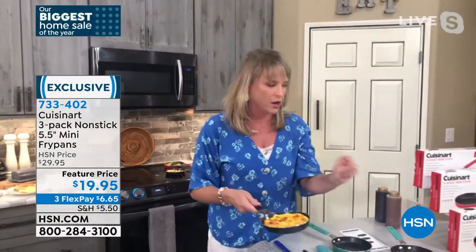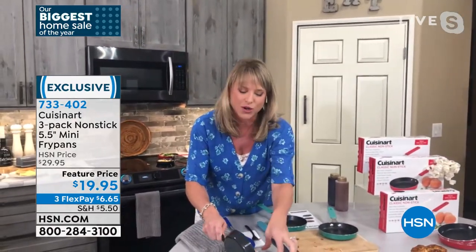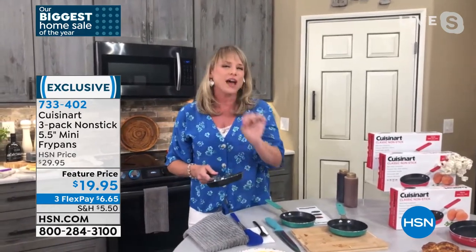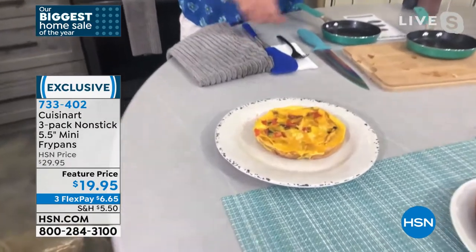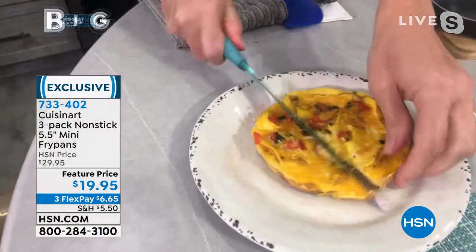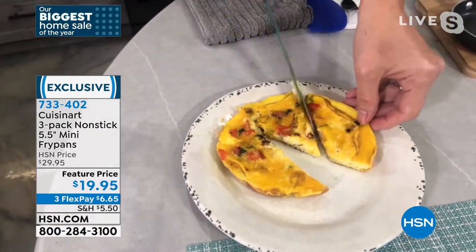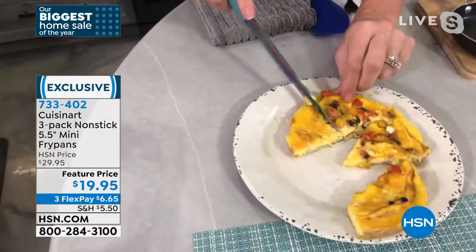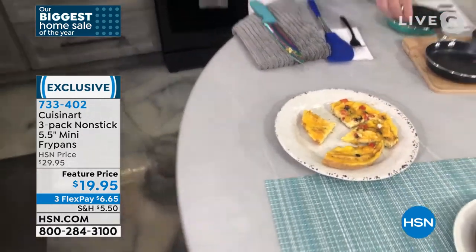Maybe you're somebody who doesn't do breakfast well — grabbing the sugary donut or granola bar with added sugars. If you just did one meal a day better, if you just did an egg in the morning — all the protein of a beautiful egg omelet in a single little fry pan. Great for meal prep too.